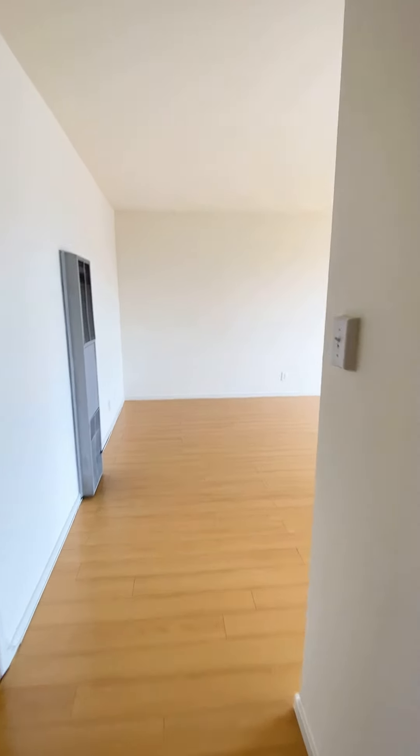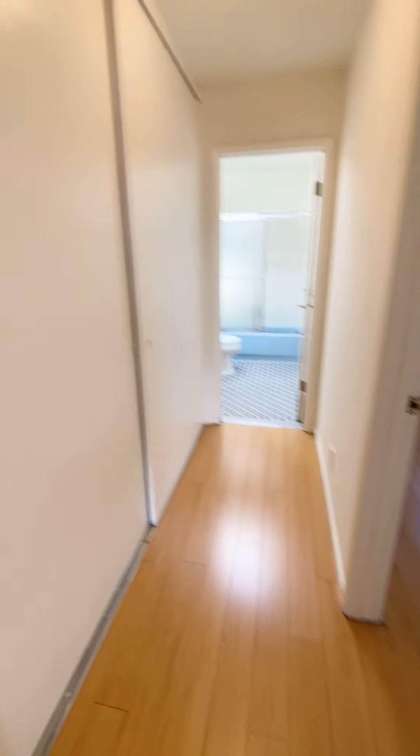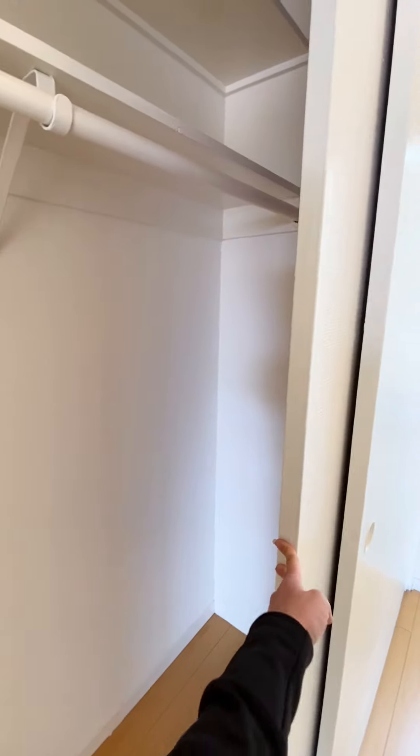And here's another hall closet. This is the entrance of the apartment. As you walk further, this is the second bedroom — the second master bedroom. These are pocket doors, so you can close these doors. And there's a huge closet right here.